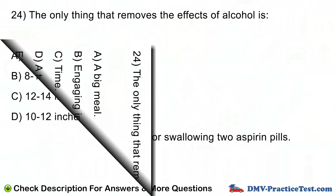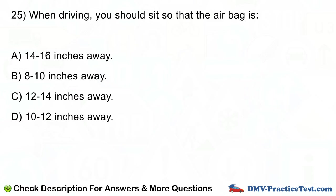Question number 25. When driving, you should sit so that the airbag is: A. 14 to 16 inches away. B. 8 to 10 inches away. C. 12 to 14 inches away. D. 10 to 12 inches away.